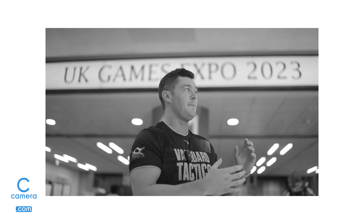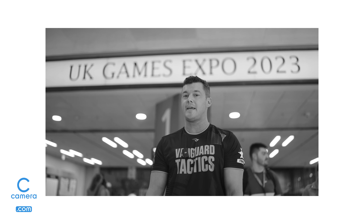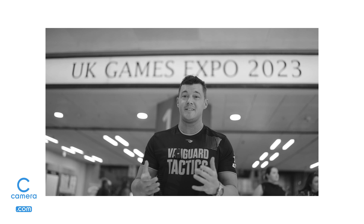Anyway, wish me luck. Make sure you check out the full video over on Vanguard Tactics. I love how it came out — it's a very interesting story to hear.